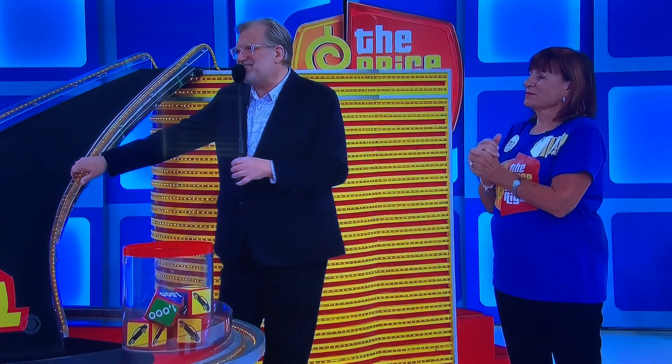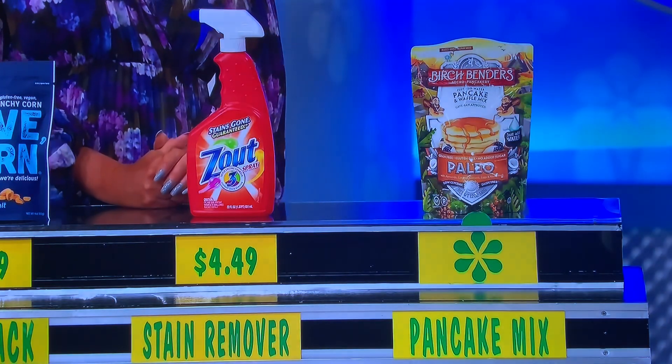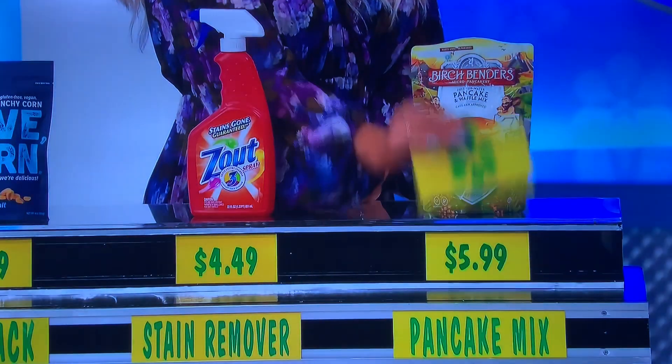Is the pancake mix more expensive or less expensive than the stain remover? More expensive. Yes! Three rolls.